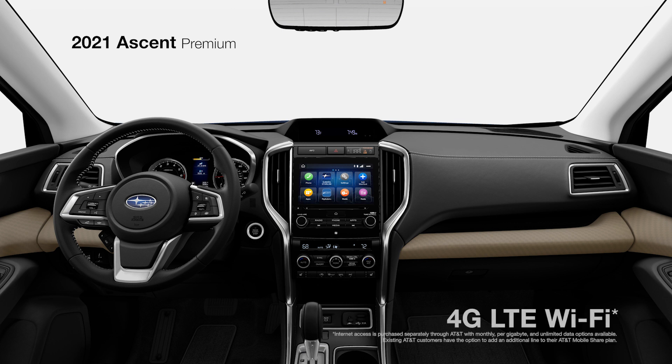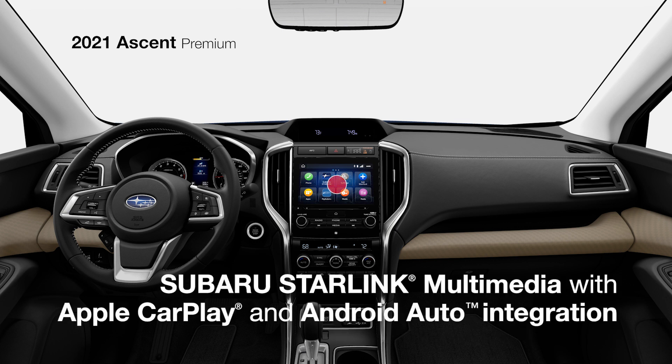Passengers can fine-tune their own comfort with rear-seat climate controls, and thanks to built-in Wi-Fi capability, everyone can stay connected.